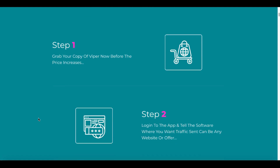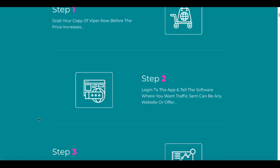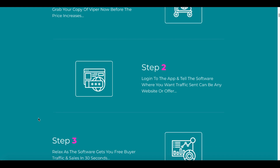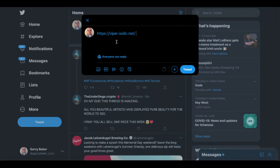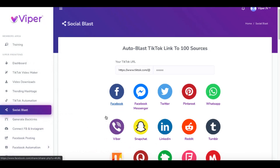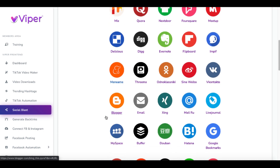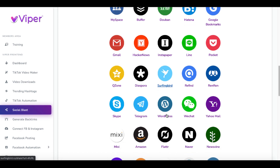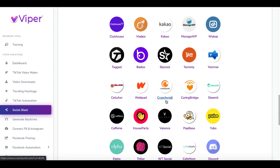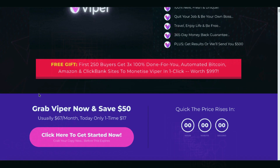Viper sets you up with autopilot traffic in three steps. Step one: buy Viper. Step two: log into the app and tell the software where you want traffic sent, which can be any of the social medias inside the app. Step three: relax as the software gets you free buyer traffic and sales in 30 seconds. Of course, that only works if you already have buyer traffic on Twitter, Facebook, WhatsApp, Mix, Quora, Delicious, Digg, Flipboard, Blogger, Zing, Mail Roo, Live Journal, Refind, Surfing Bird, Crunchyroll, CaringBridge — the list goes on. These are the traffic sources they talk about on the sales page.